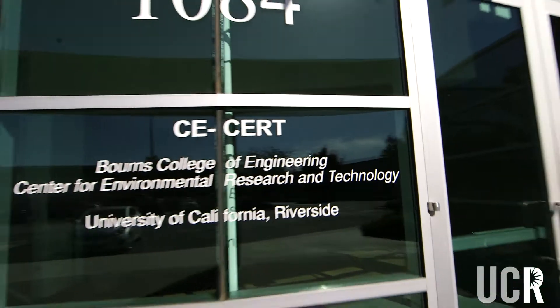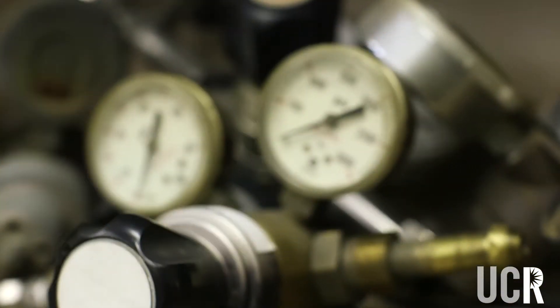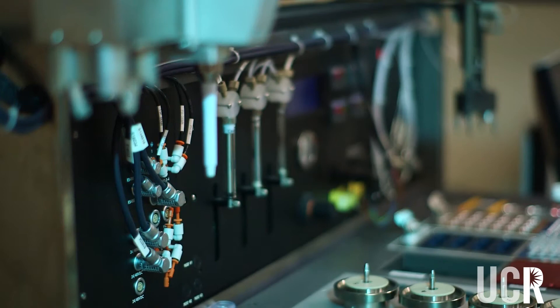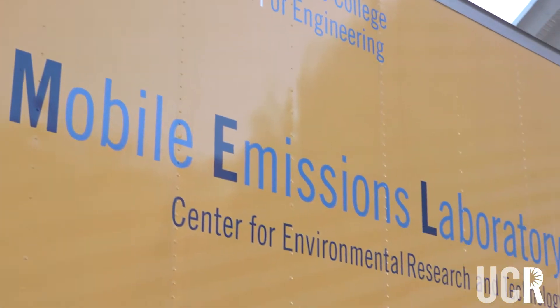C-CERT is one of UCR's largest research institutes. It stands for the College of Engineering Center for Environmental Research and Technology. We started about 21 years ago and we do all sorts of research dealing with environmental issues such as air quality, transportation, energy issues, and now we're doing more in the global climate change.